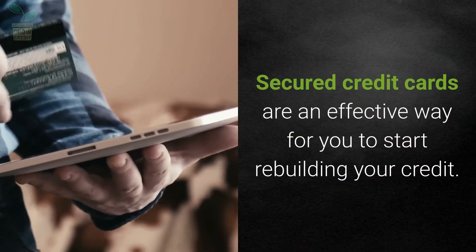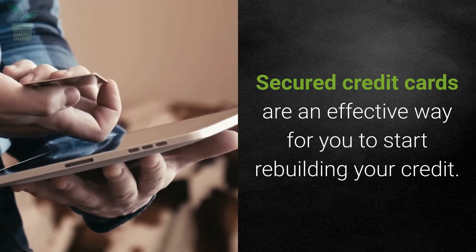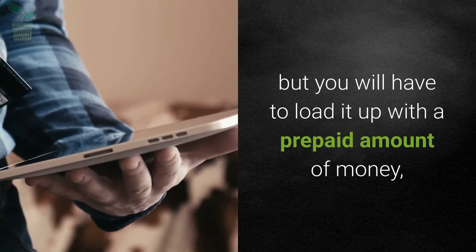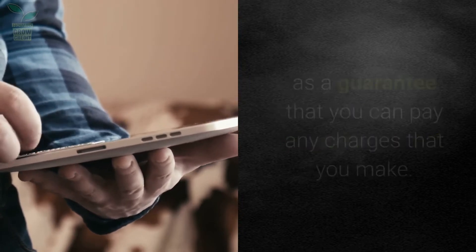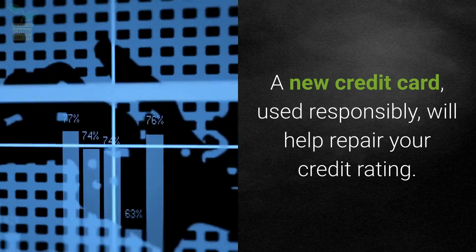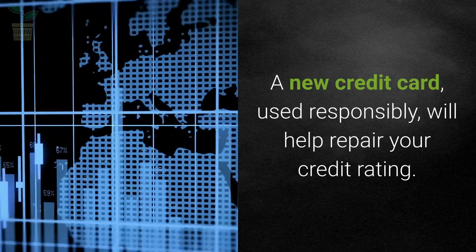Secured credit cards are an effective way for you to start rebuilding your credit. Most people can get this type of card, but you will have to load it up with a prepaid amount of money as a guarantee that you can pay any charges that you make. A new credit card, used responsibly, will help repair your credit rating.